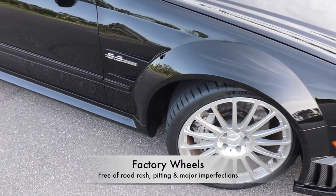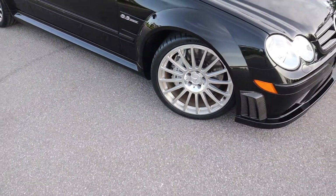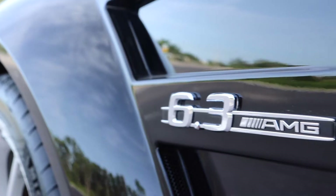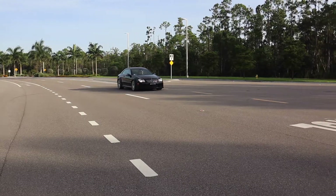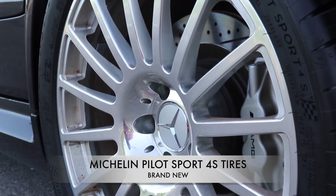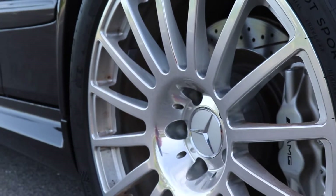At Audubon Vault, we understand that a high-performance vehicle like the CLK Black Series needs the best possible tires to safely connect you to the road. Hence, the immaculate wheels were recently fitted with new Michelin Pilot Sport 4S tires by Mercedes-Benz of Bonita Springs.